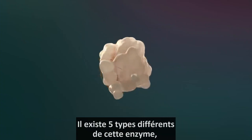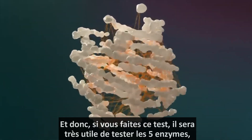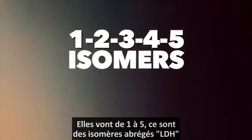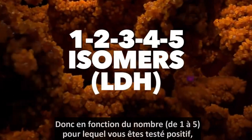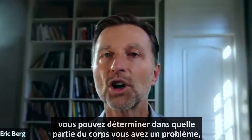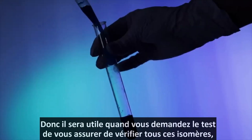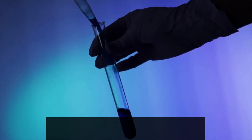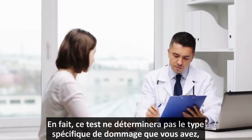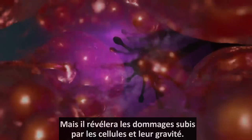There are five different types of this enzyme. If you get this test, it might be helpful to get all of the enzymes. They go from one through five and are called isomers, abbreviated LDH. Depending on which specific number you test positive for, you can determine what part of the body has a problem. This test won't tell you the specific type of damage, but it will tell you that you have damage and the severity of that damage in your cells.